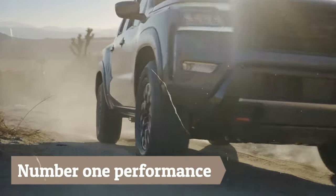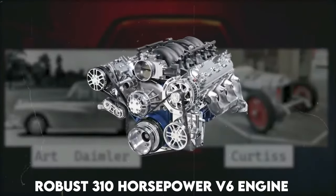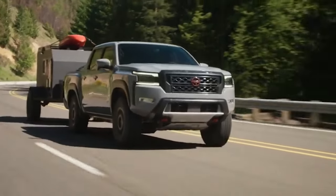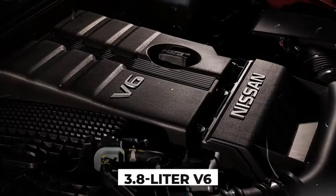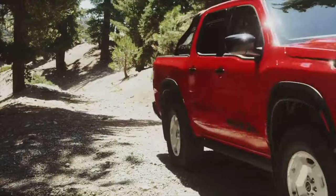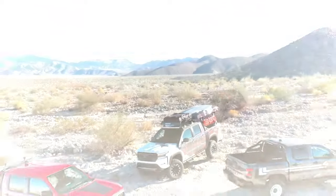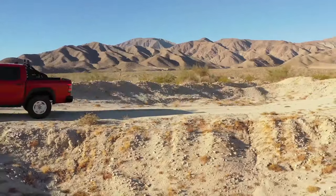Number 1: Performance. The new Frontier is powered by a robust 310-horsepower V6 engine, transforming every drive into a thrilling experience. It delivers a harmonious blend of power and efficiency, propelling the Frontier forward with unmatched vigor. Complementing this powerhouse is a 9-speed automatic transmission, ensuring that the engine's might is not just a momentary burst, but a sustained, seamless flow of performance — a symphony of mechanical excellence designed to thrill and perform consistently under all conditions.